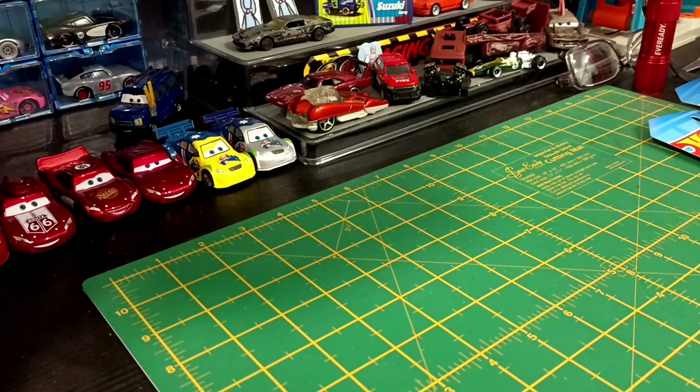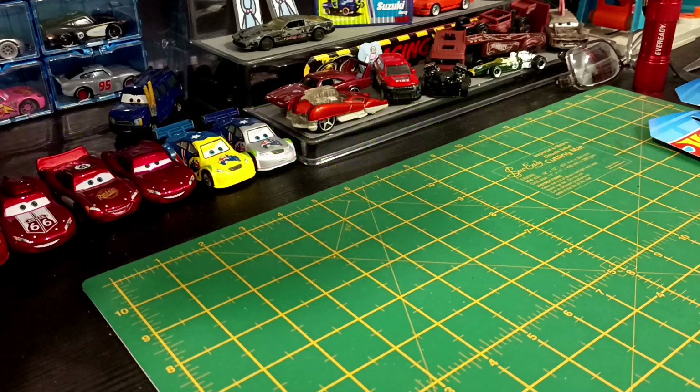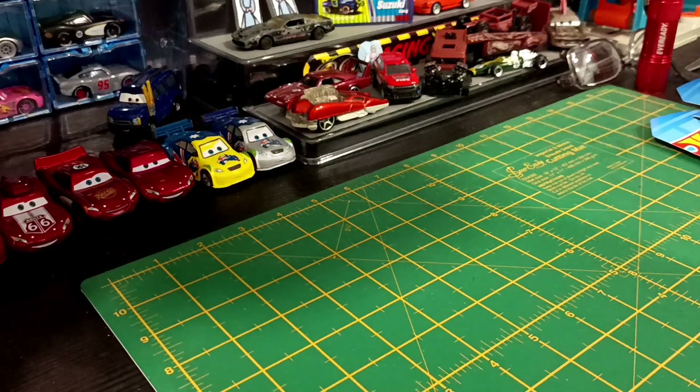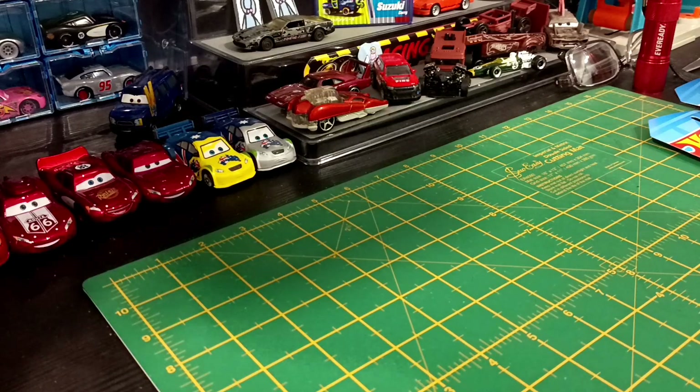G'day folks, welcome back to the Fat Master Garage. I've got new finds. Some of them are from M Case, and I think some are from N Case. I've got some Majorette, one Matchbox, and two Premiums.